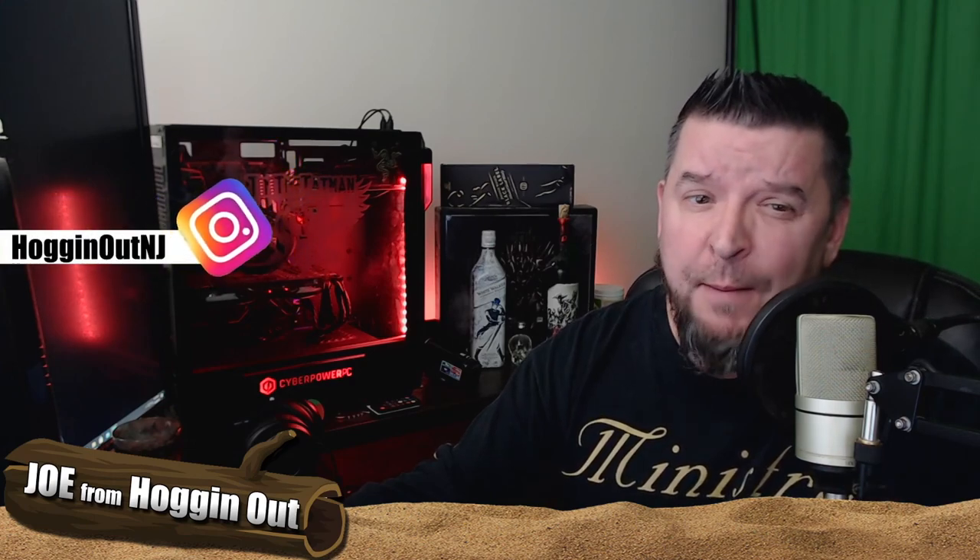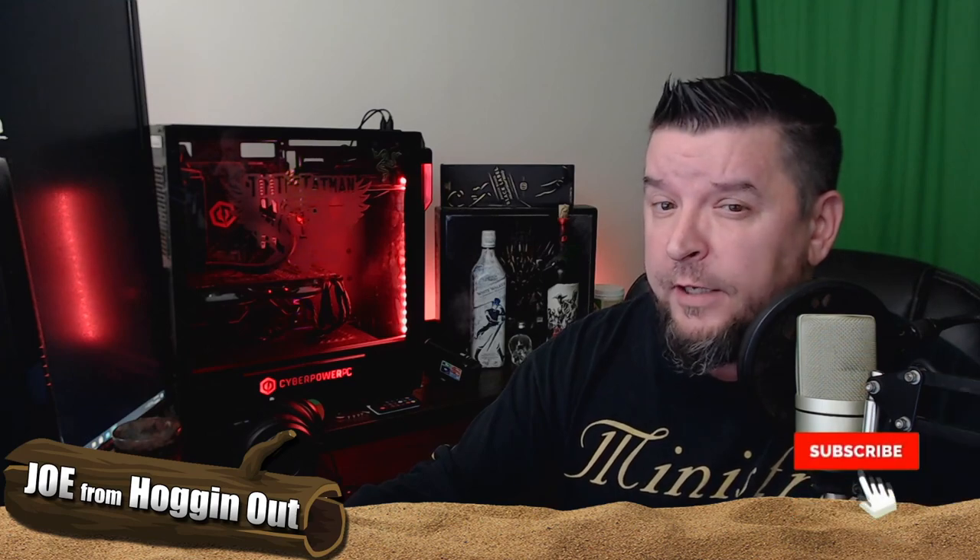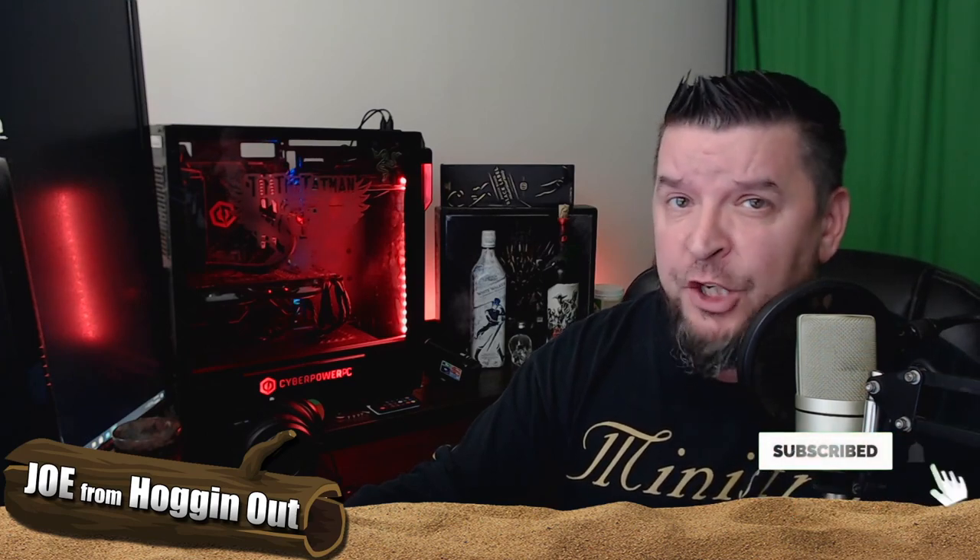And there you have it everybody — hopefully you enjoyed this video. If you're new here, check me out on Instagram at Hog It Out NJ. Also, if you're new here on YouTube, click that subscribe button and the notification bell to receive notifications when I upload a new video. This is Joe from Hog It Out — I'm out, have a good weekend.